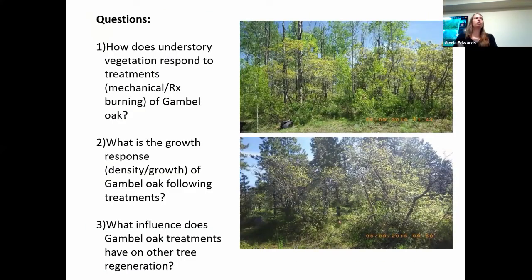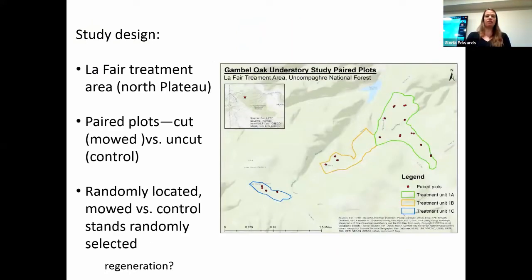Our research aims to address: how does understory vegetation respond to mechanical or prescribed burning treatments of Gamble Oak? What is the growth response in terms of density and height of Gamble Oak following treatments? And what influence do Gamble Oak treatments have on other tree regeneration? The results I'll present are preliminary — one year post-treatment — as part of a longer-term monitoring project.